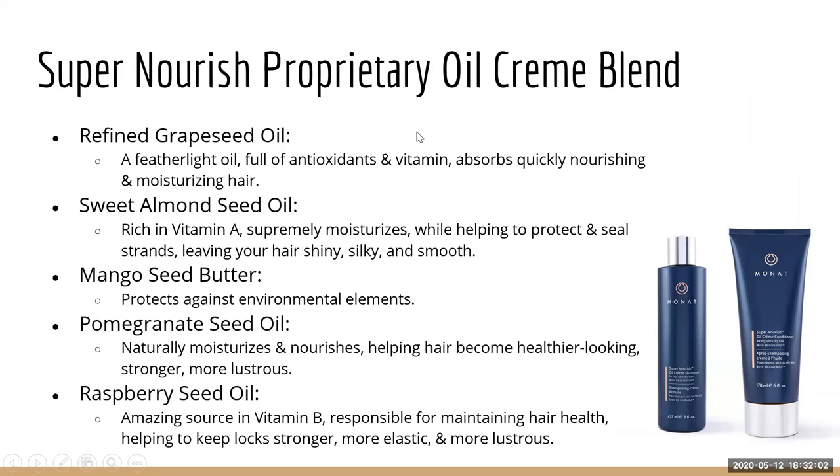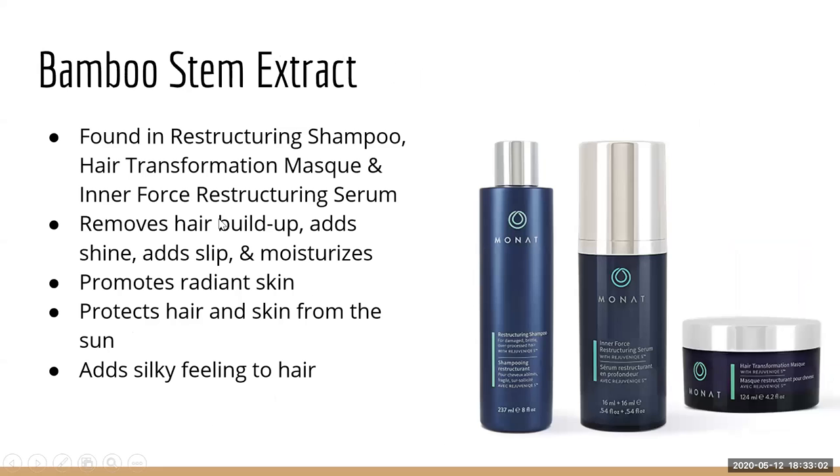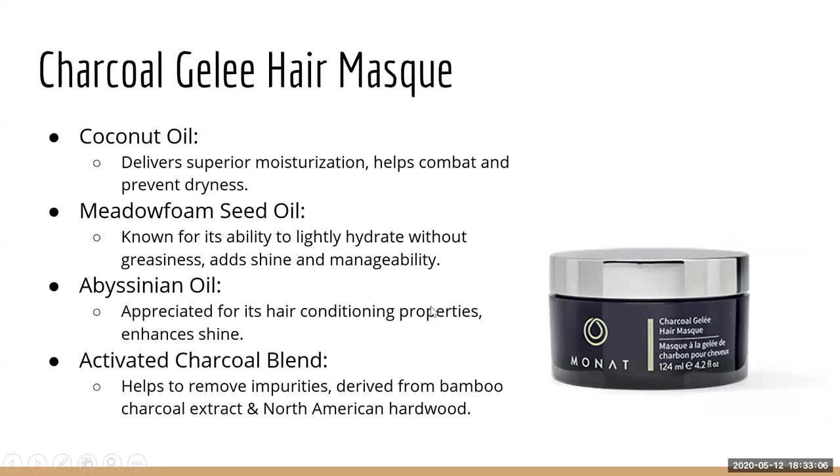The Super Nourish and Charcoal Jelly Mask have oil and cream blends I got excited about — I may do another training just on the oils. Super Nourish is all about hydration and locking in moisture. The Charcoal Jelly Mask combats dryness and provides moisture, but also enhances shine and manageability. It removes impurities because it has bamboo charcoal extract — like bamboo stem extract, bamboo is very good for a deep cleanse and removing impurities.